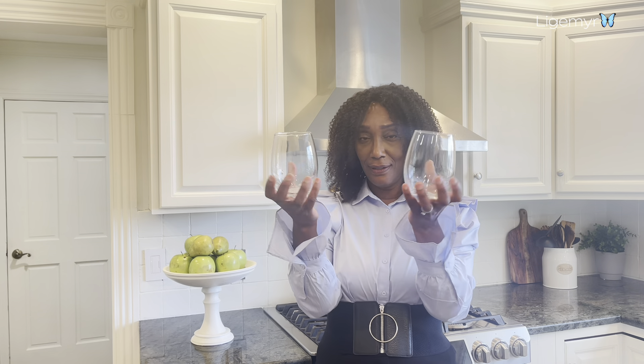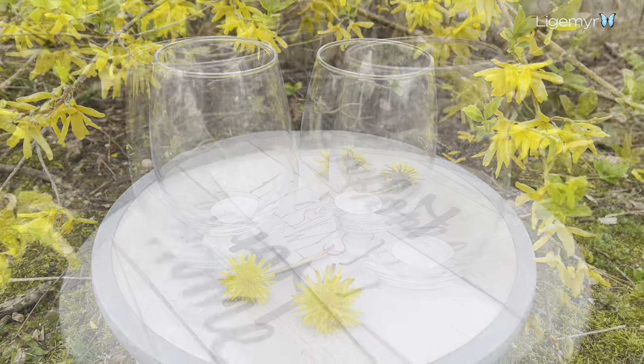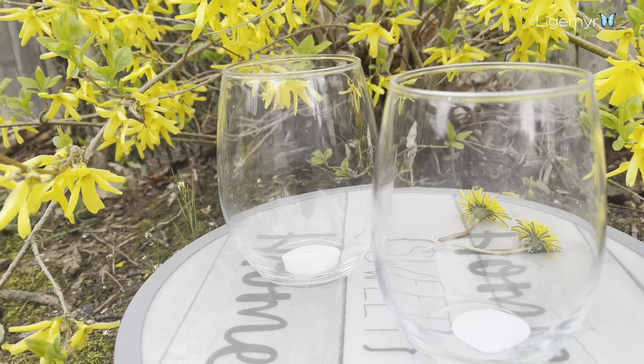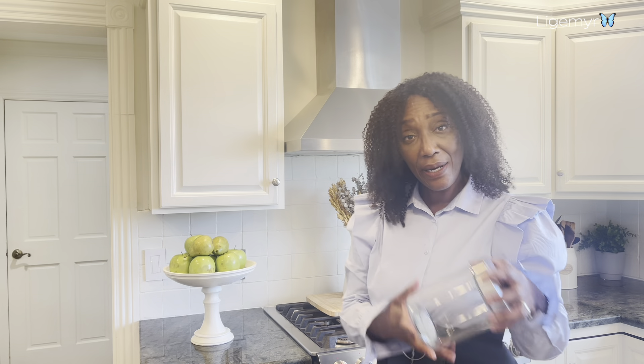I also got two of these — they're so cute, I really like these. And I got a bigger one too.